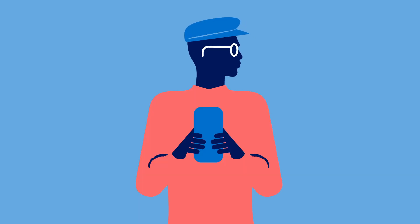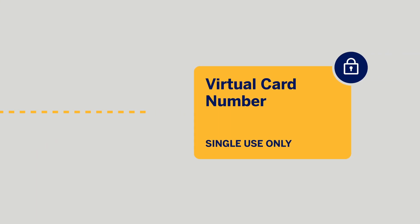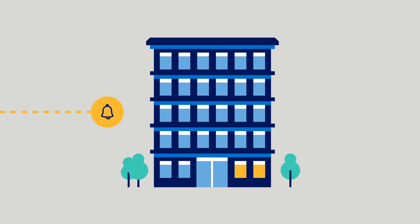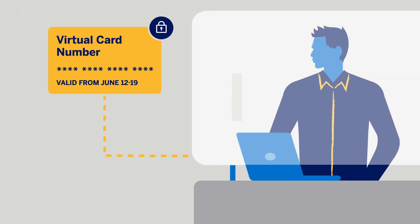When it's time for your travelers to book hotels through Amex GBT, our system will request a single-use virtual card number from the client's banking partner. Behind the scenes, the virtual card number is generated within seconds and provided to the hotel, which automatically includes the information that can be charged on the card.